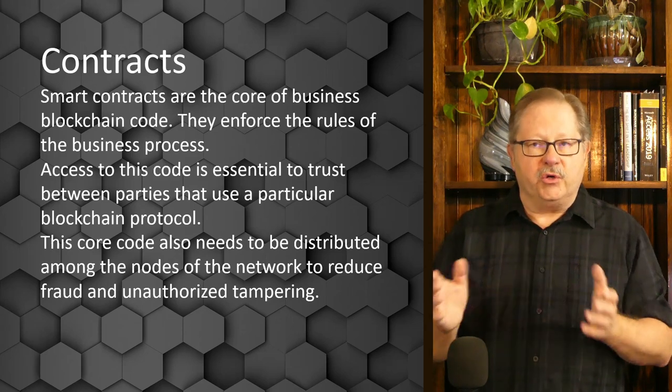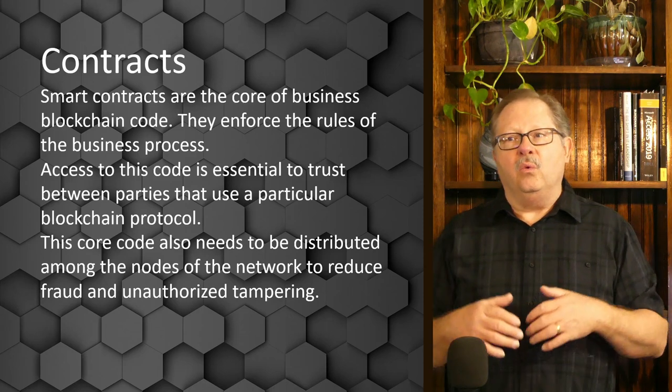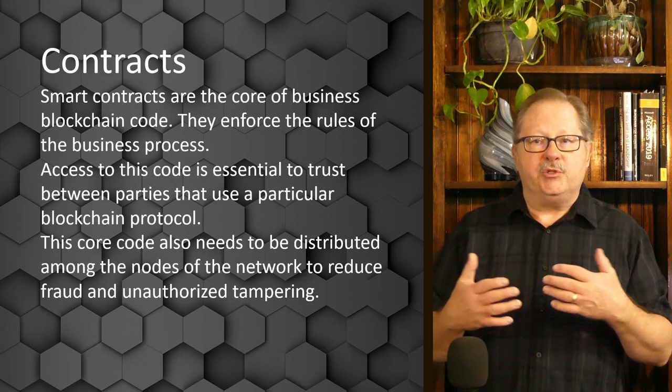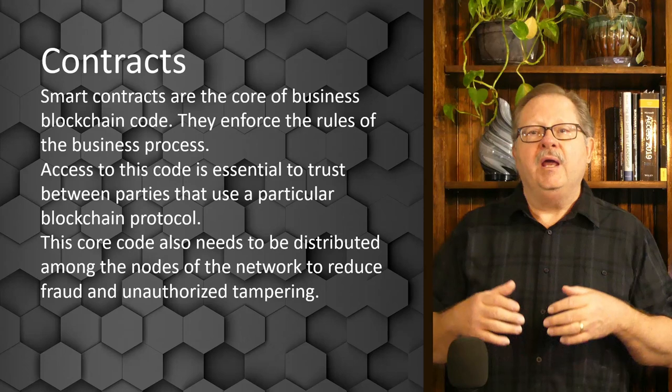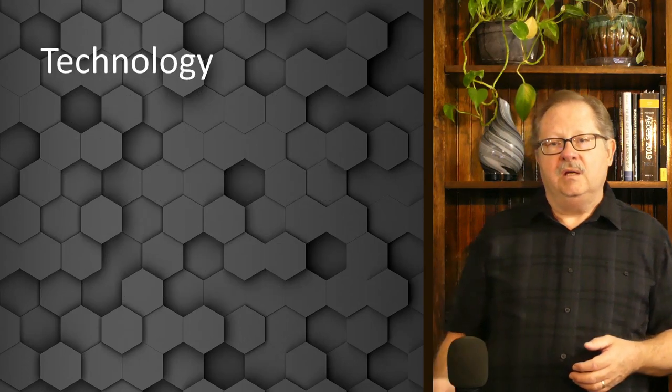That way the consortium can get together and decide amongst themselves what changes need to be made, what embellishments or updates need to be made to that core code, and then deploy it in an orderly fashion.